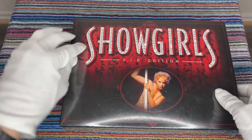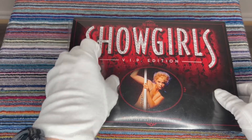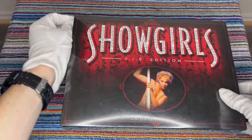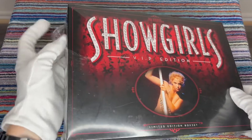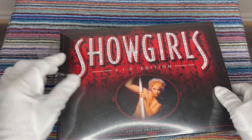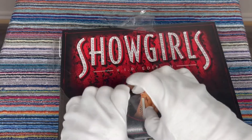So kind of along the lines of like the Wizard of Oz box set, some of the others I've done — Willy Wonka and the Chocolate Factory, Cleopatra, stuff like that.